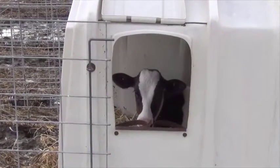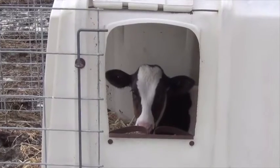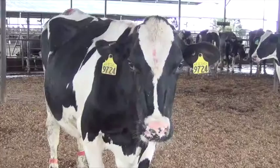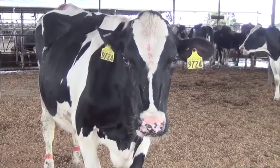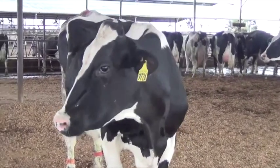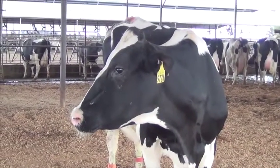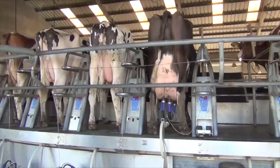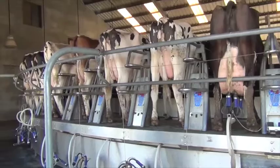Any kind of decision that you're trying to make about that animal, genomics can really help enhance that. If you have excess calves that you're trying to sell, if you're interested in using sex semen, or even interested in doing embryo transfer or in vitro fertilization work, genomics can help you more accurately rank the animals on your farm and make sure that you're putting the most investment into the animals that are going to be the most profitable cows later on.